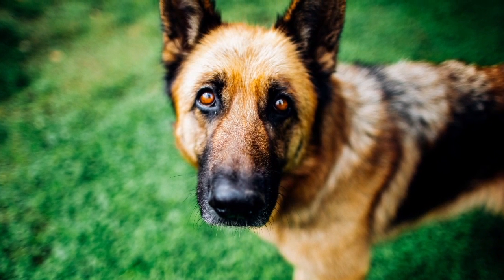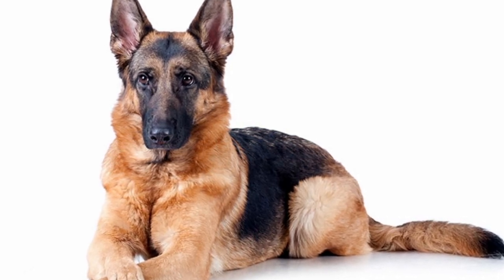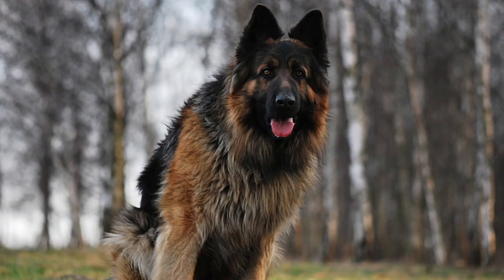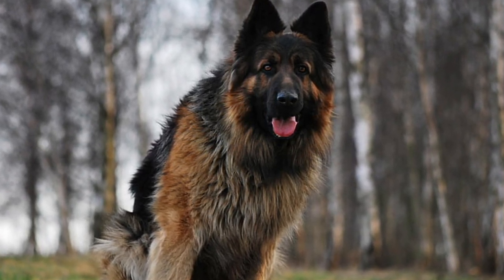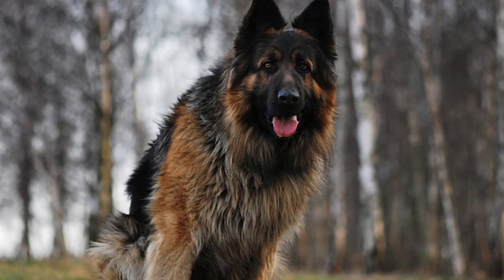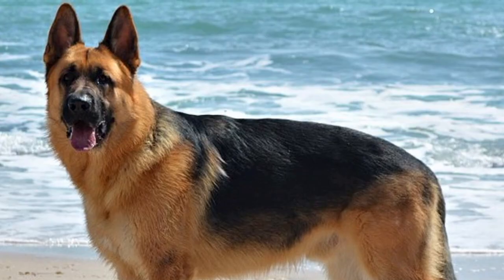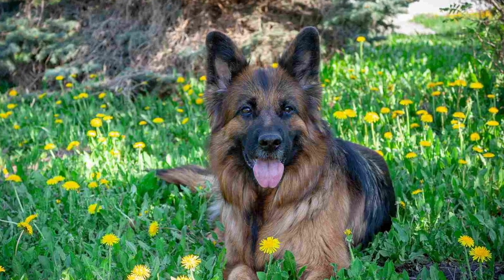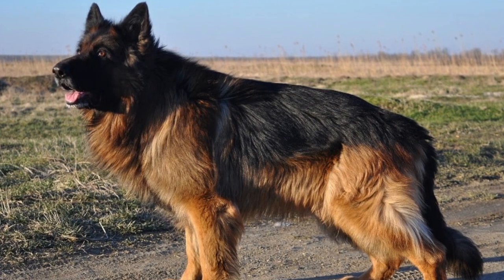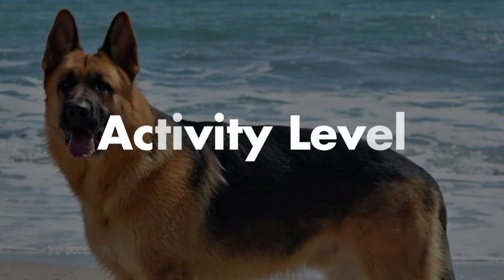The same goes for the King Shepherd. King Shepherds are in some degree a little more laid-back and easier to train, and sometimes they just want to hang out with their family, just like the German Shepherd. German Shepherds have more of a drive to learn and excel in police and military roles, whereas a King Shepherd is a big, lovable dog that tends to hang around and lay around with you. But for the most part, these dogs are very similar in temperament, and it's why they're both so popular.